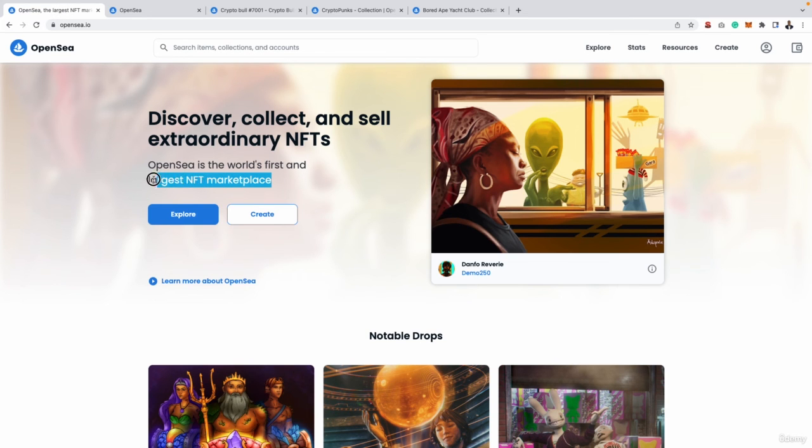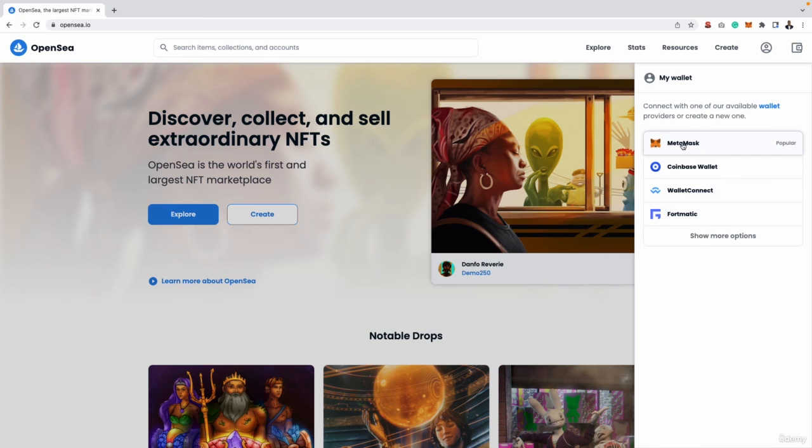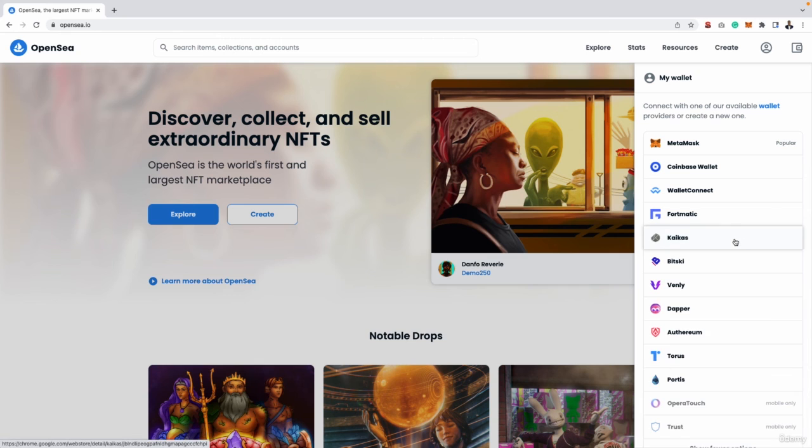OpenSea is the largest NFT marketplace out there, and if you are serious about NFTs, this is the best marketplace for you. One last thing that also makes this one of the best platforms is they have loads of wallet connections. A wallet is where you store your digital currency — you need Ethereum to actually buy these NFTs. When connecting your wallet to OpenSea, you can see they have lots of options: Metamask, Coinbase Wallet, WalletConnect, Fortmatic, and more. So it doesn't matter which wallet you already have your money in — they accept lots and lots of wallets.